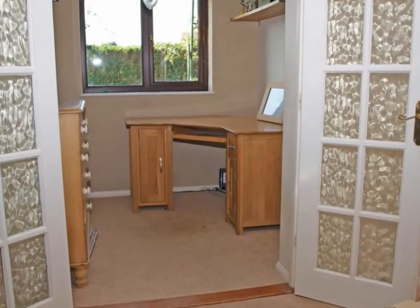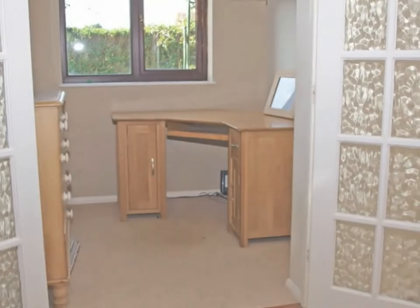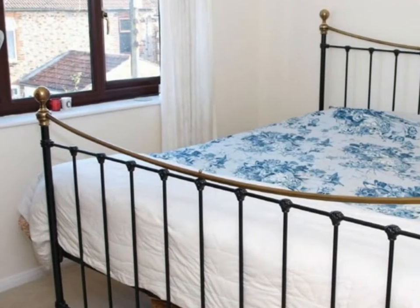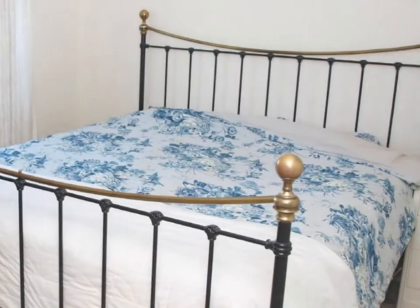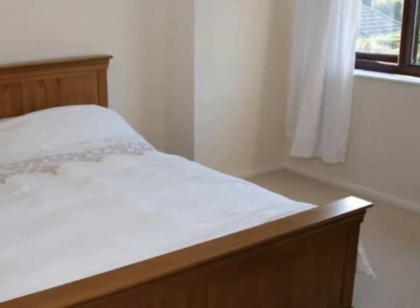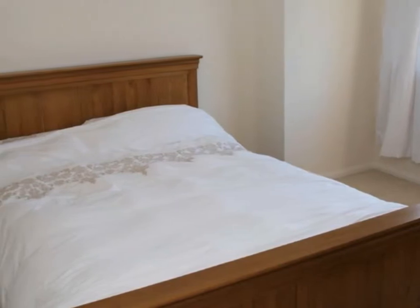The UPVC double glazed and economy seven heated accommodation comprises entrance hall, cloakroom, newly fitted kitchen breakfast room, lounge diner, study, conservatory, bathroom, three bedrooms, garage and front and rear gardens.